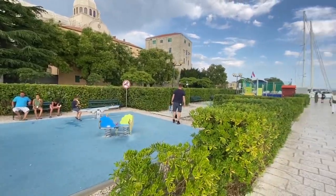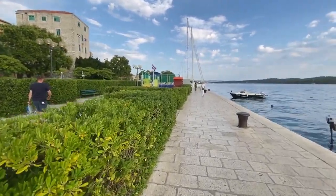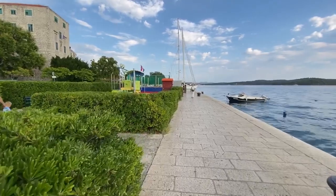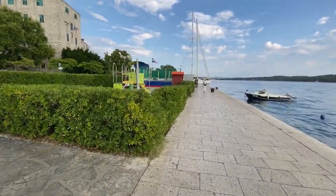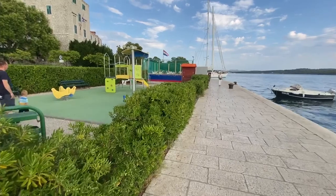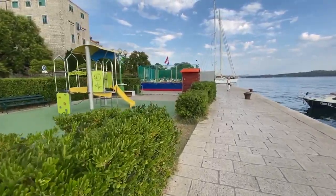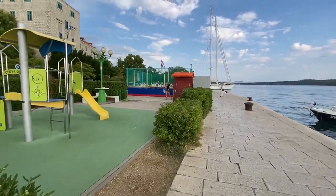They do have day trips available, but you really don't need much time here — one day is plenty. Along the harbor side of Šibenik where boats and yachts can dock, there's a little playground for kids, trampolines, little shops and stores — the usual things you find while traveling around Croatia.